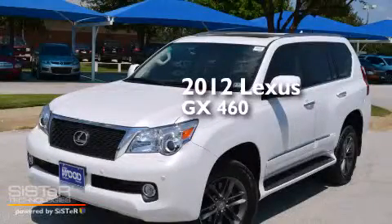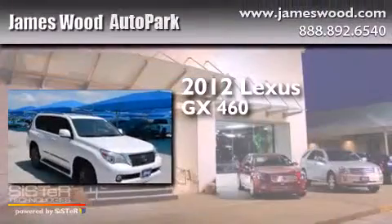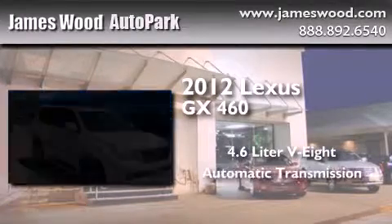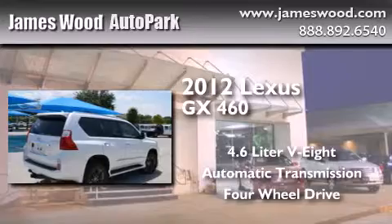This is a 2012 Lexus GX460. It has a 4.6-liter 8-cylinder engine, an automatic transmission, and the added capability of 4-wheel drive.